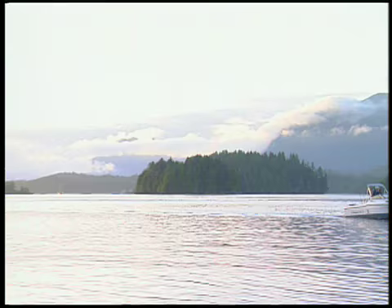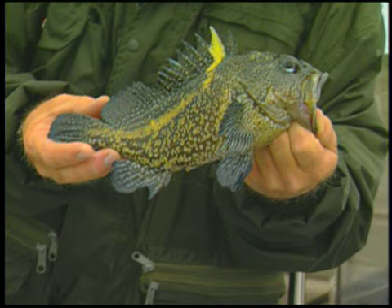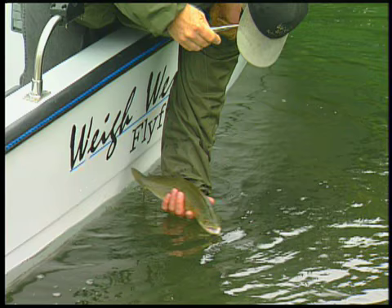Today we're back at Way West Resort off the west coast of Vancouver Island, fishing the estuaries for sea-run cutthroat trout. We're fishing in September, although the ideal time for sea-run cutthroats is spring. The great thing about Tofino is the variety of fish you can fly fish for — not only salmon and rockfish, but you can change it up and go with lighter tackle for the sea-run cuts.